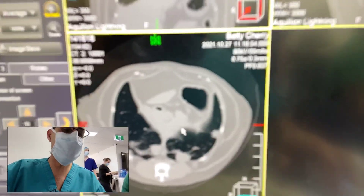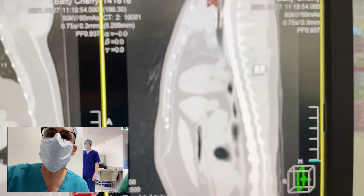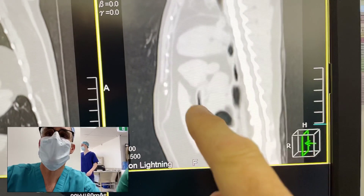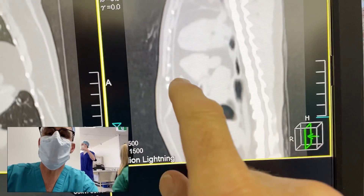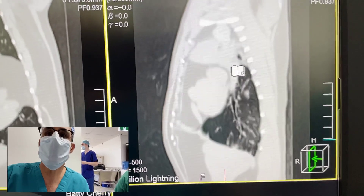Very interestingly, the other thing that we have found is that this cat has an incidental finding of the peritoneal pericardial diaphragmatic hernia. This is a sagittal view of the thorax and we've got the heart sitting up here, and where the diaphragm is meant to be, we've got spleen and intestine and liver all passing through the diaphragm up into the pericardial sac.